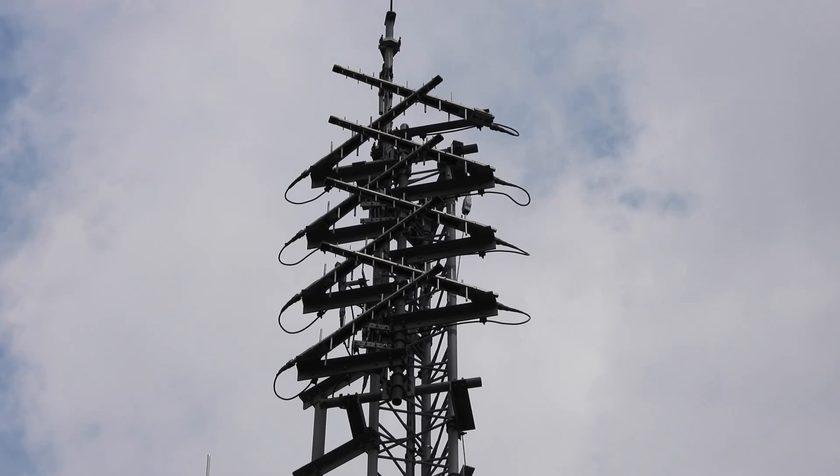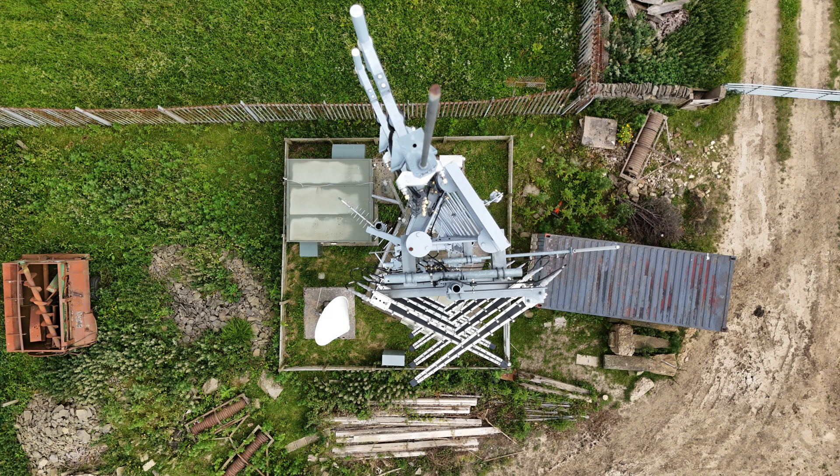The new frequencies were BBC A on UHF Channel 40, D3 and 4 on UHF Channel 43, and BBC B on UHF Channel 46, and these remain in service today. The digital television transmitter outputs just 2.4 watts.